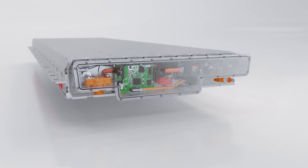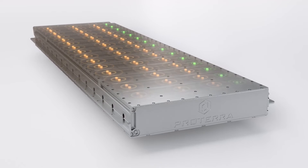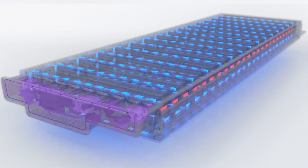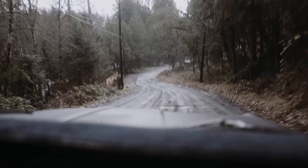With sophisticated software, our battery management system constantly monitors sensors throughout the pack to ensure optimal performance and safe operation. Liquid cooling keeps all cells at a constant temperature, maximizing battery life and charge capabilities in any climate, no matter where you are.